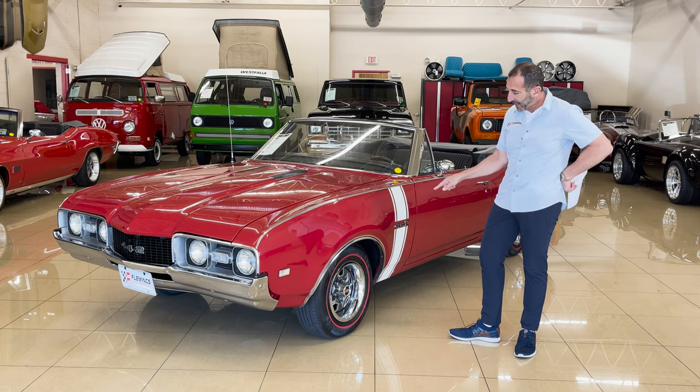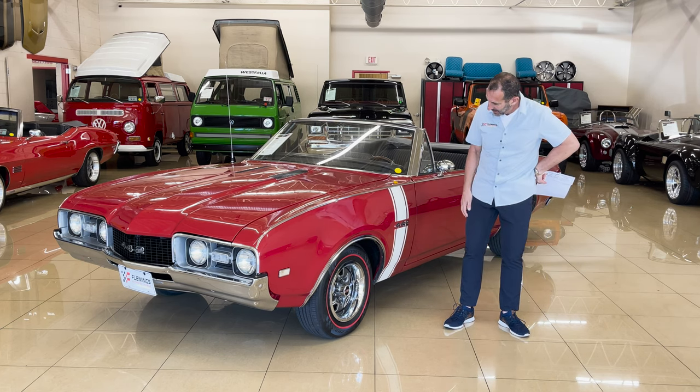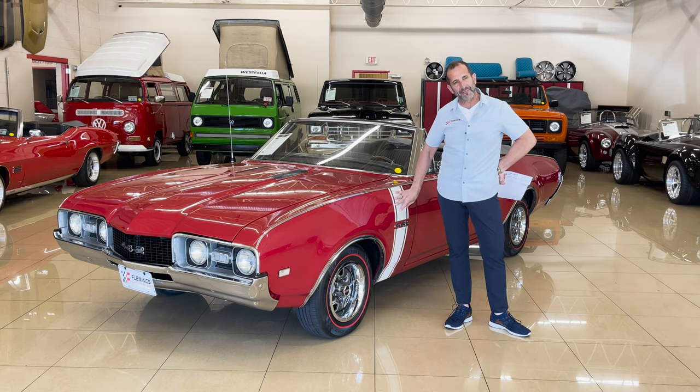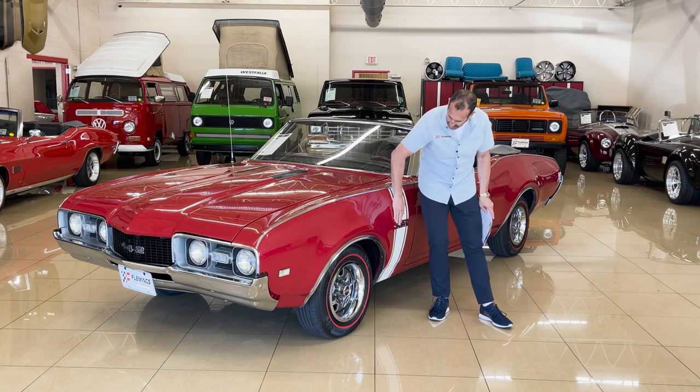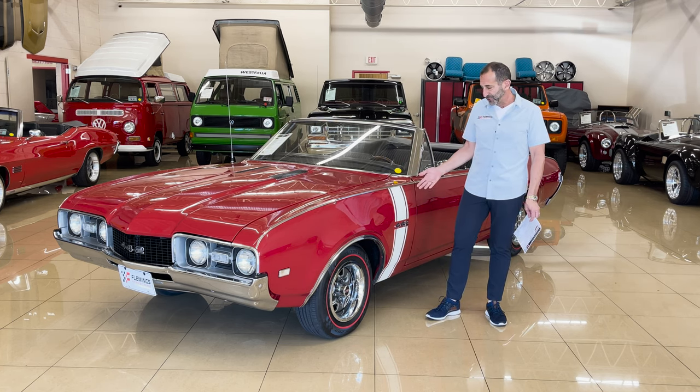We have the red line tires and the SS1 rally wheels. We have the stripe here, which is very nice — this is a decal. You don't have to have the stripe. If you'd rather have it all solid, that's not a big deal. We can do that too. But I think it looks nice with the car.